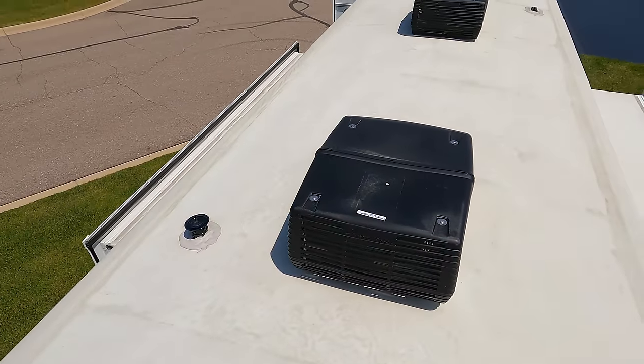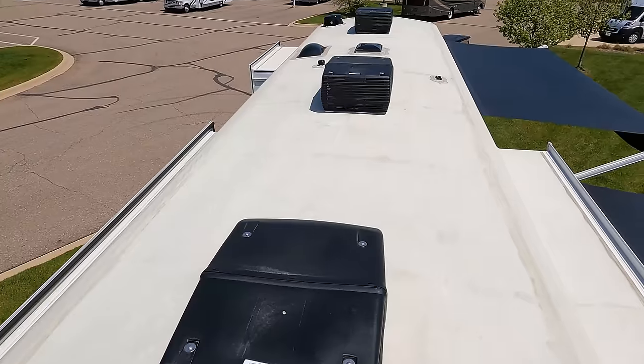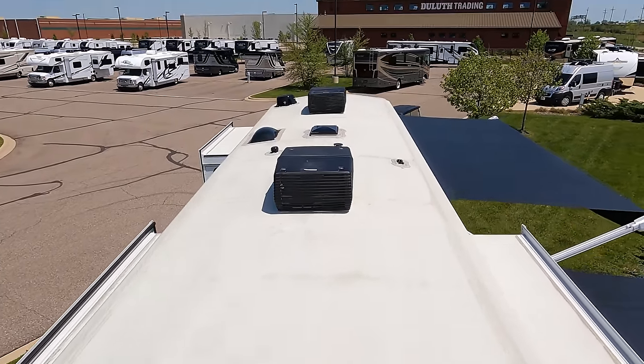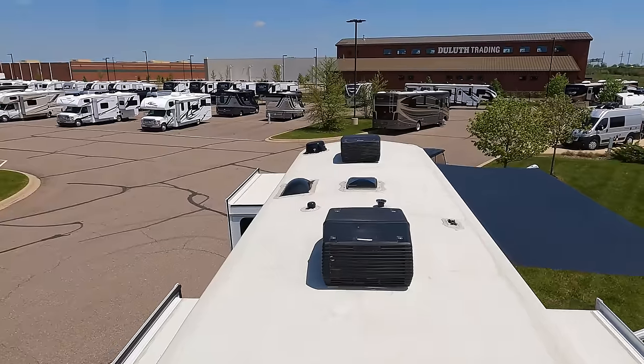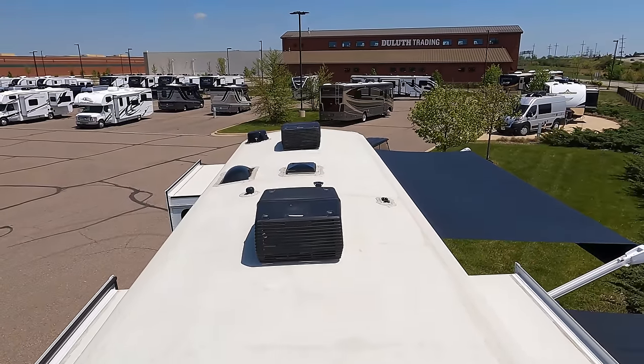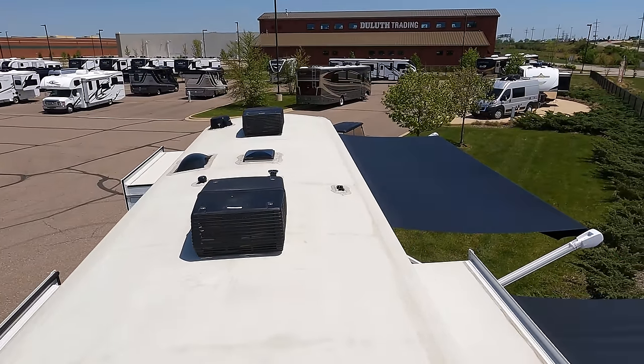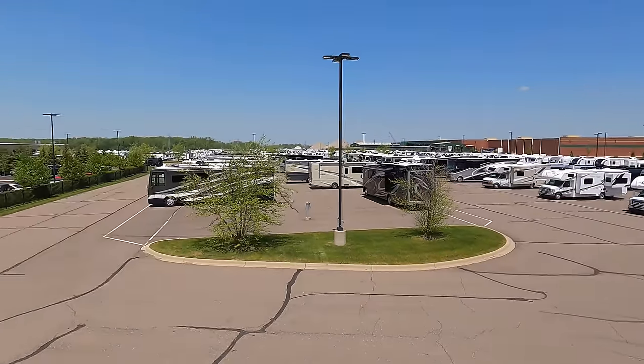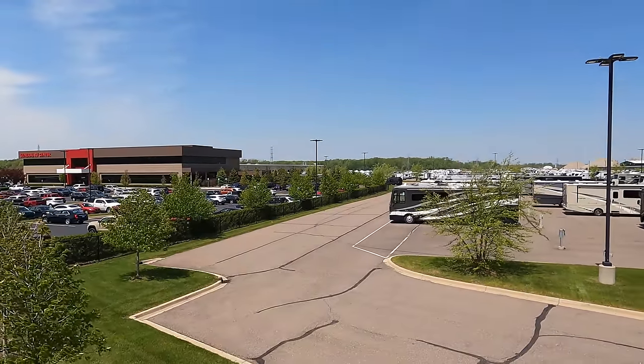Up here on the roof we have not one, not two, but three air conditioning units — love that feature. It's a fully walkable roof. There's a Winegard digital antenna up here, and it's prepped for solar.